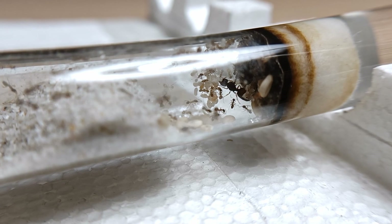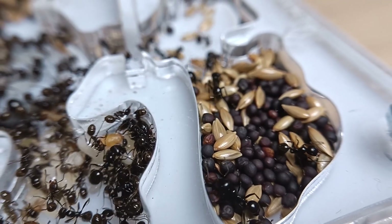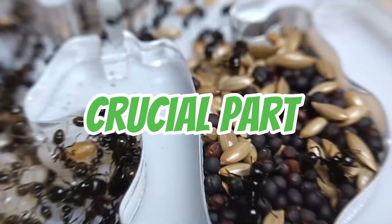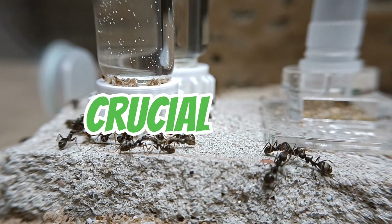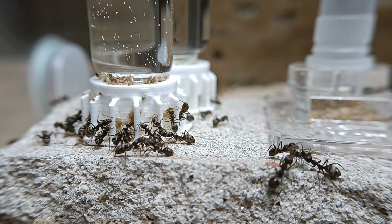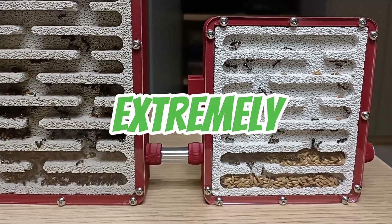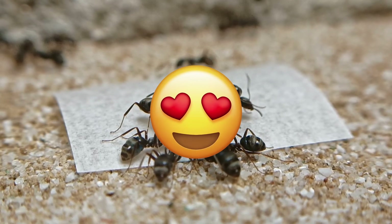Once the females have been located and attracted to the swarm, they mate with one or more of the males before returning to the ground to start a new colony. In some species, the males die shortly after mating, while in others they continue to live and mate with multiple females. For us ant keepers, this is an extremely important phase, as it provides an opportunity to catch lots of queen ants.